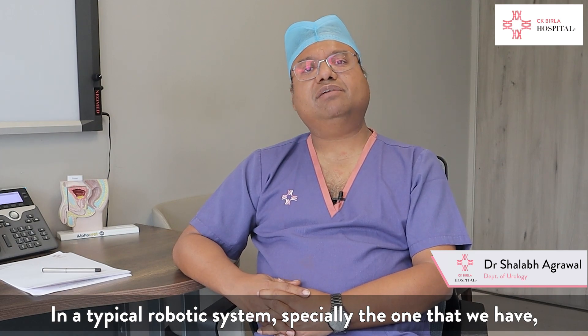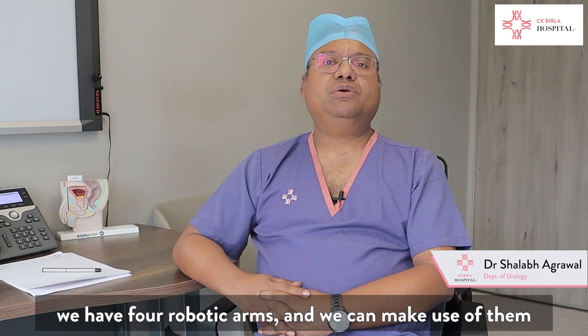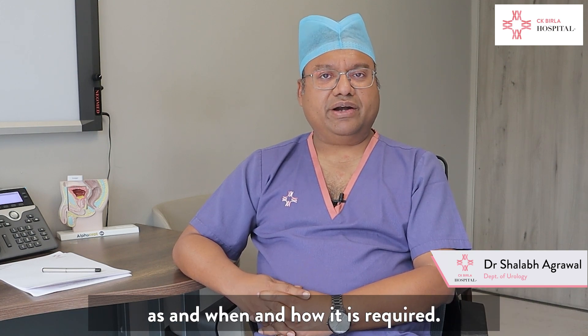In a typical robotic system, especially the one that we have, we have four robotic arms and we can make use of them as and when and how it is required.